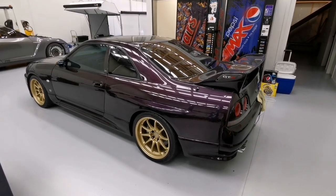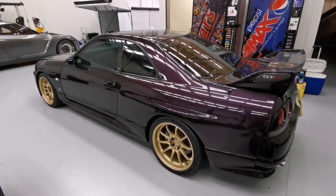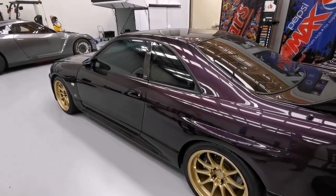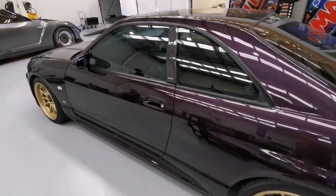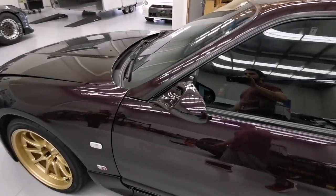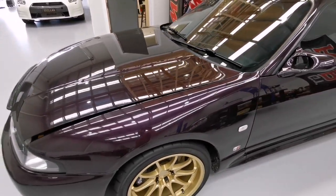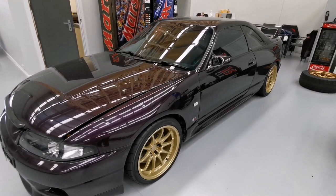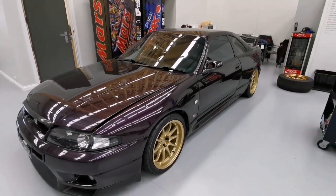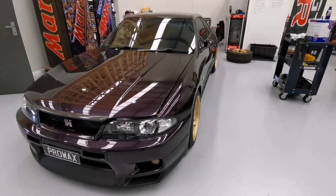Here we have a quick rundown of Jason's Series 3 R33 GTR V-Spec in midnight purple with 911 horsepower, tuned by Denali Performance. The car rolls on gold CE28Ns, 18x10.5 square, wrapped in 265/80R. The power plant is a Tomei 2.8L stroker, Trojan Motorsport spec head with Jun cams, Hypertune plenum, fuel rail, Platinum Racing R35 coil kit and trigger kit. It also has billet cam covers.